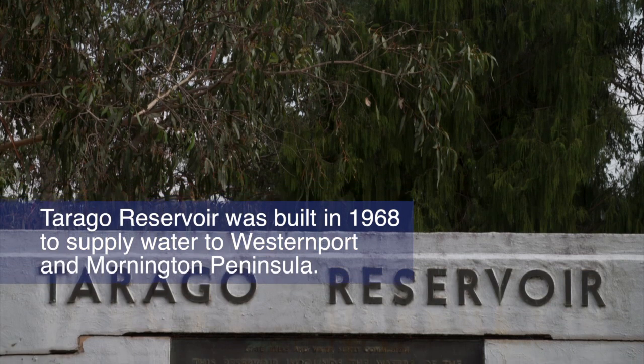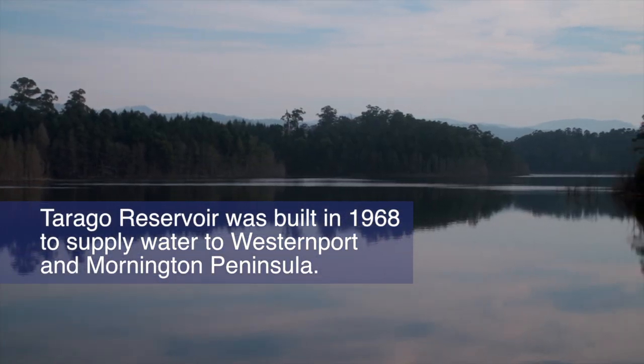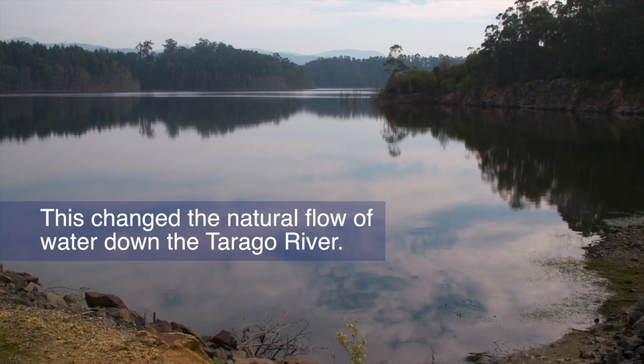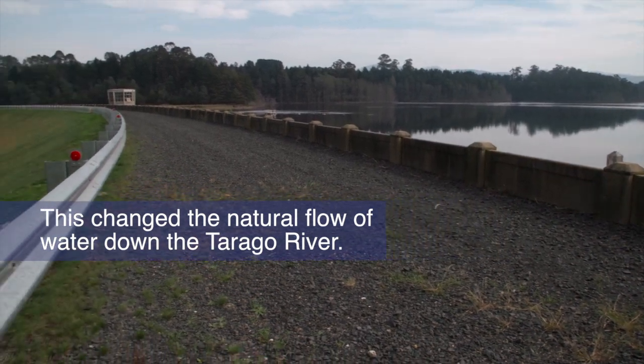Tarrago Reservoir was built in 1968 to supply water to Western Port and Mornington Peninsula. The reservoir changed the pattern of the river flow as the majority of water was stored for supply, instead of flowing downstream.